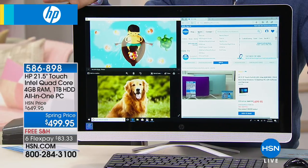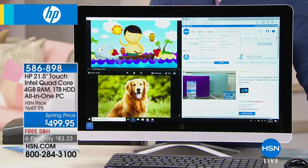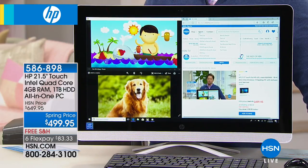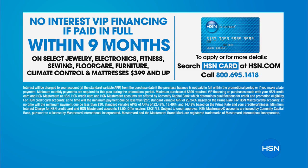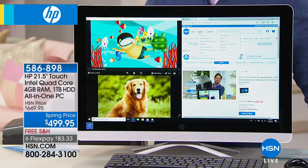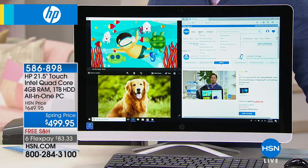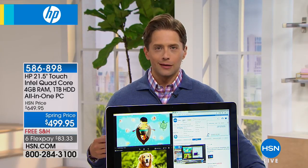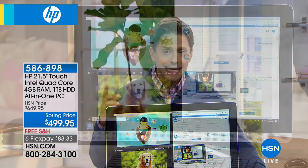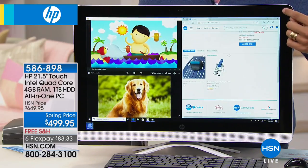Flex pay is for everybody — any major debit or credit card — at $83 a month. If you happen to have an HSN card, it's $55.55 a month rather than $83, because we give you nine months interest-free financing as long as you make that payment on time every month when you use an HSN card. If you don't have one, you can take an additional $10 off our already lowest price ever when you sign up and are approved.